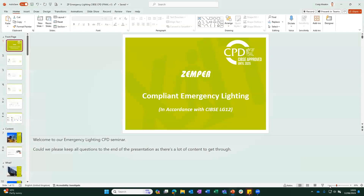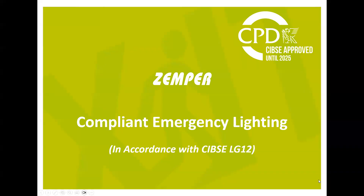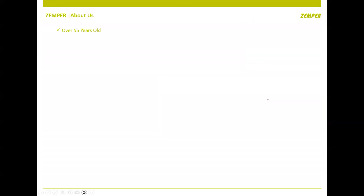Thanks Shanika for the introduction, that was very nice. Today is just to give you an overview of emergency lighting and being compliant in accordance with LG12. If you've got any questions please type in chat or put your hand up and I'll do my best to answer your questions along the way.